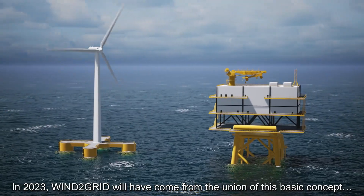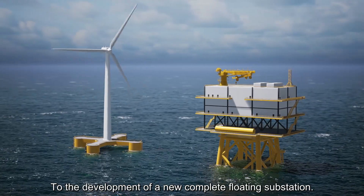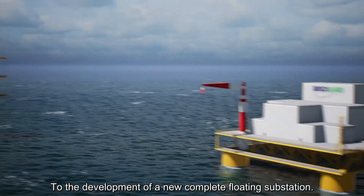In 2023, Wind to Grid will have come from the union of this basic concept to the development of a new complete floating substation.